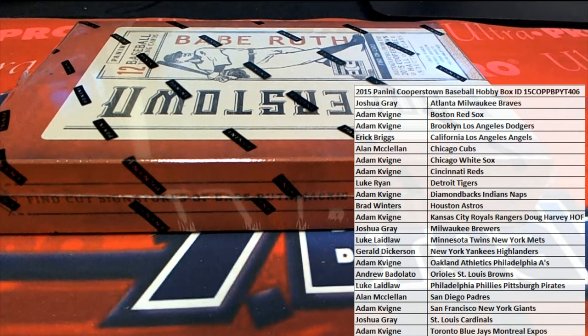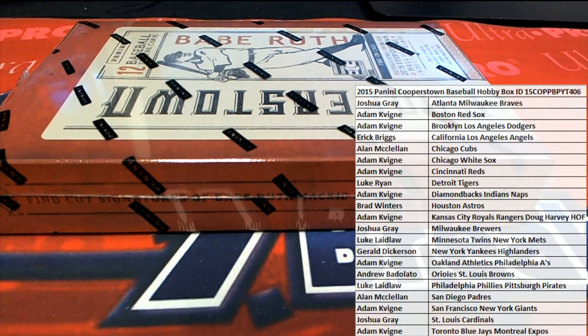Here it is, guys. 2015 Panini Cooperstown Baseball. This is number 406. Good luck, everybody. Here we go.